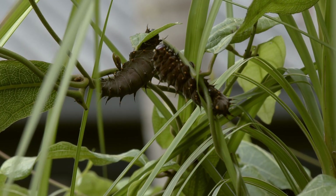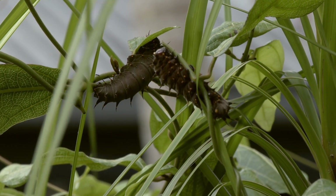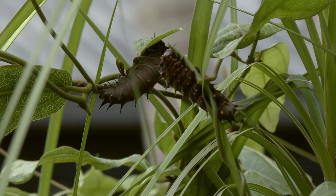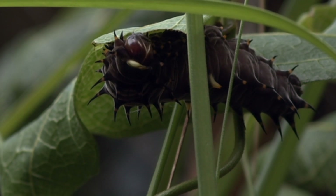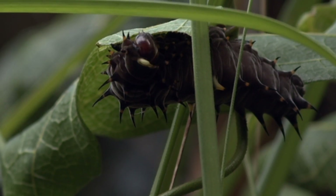We were fortunate enough to find two caterpillars on our birdwing vine. Four days after discovering them, they both went to pupate, which takes about 25 to 40 days.